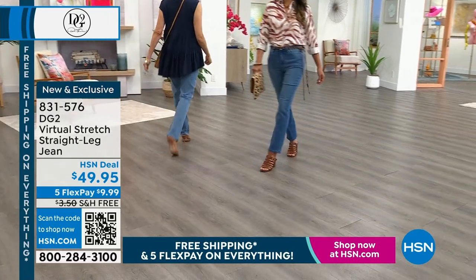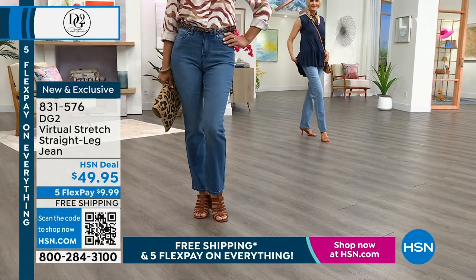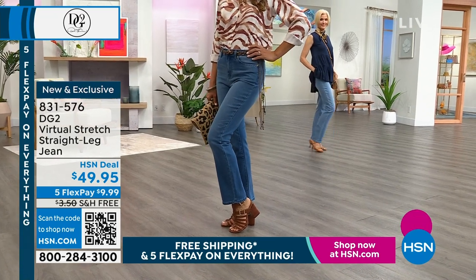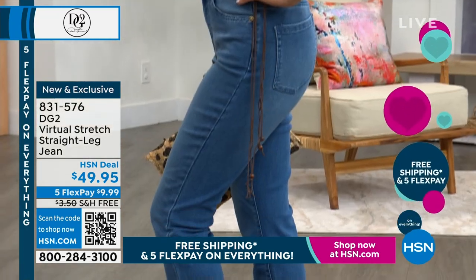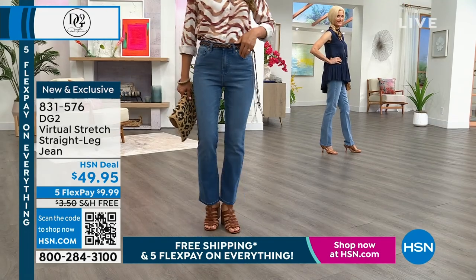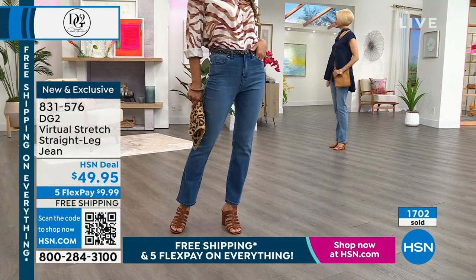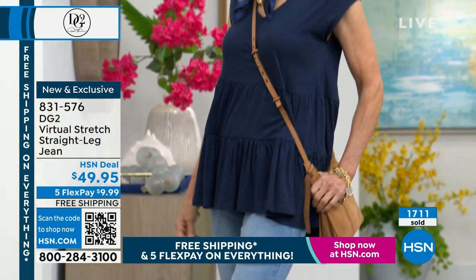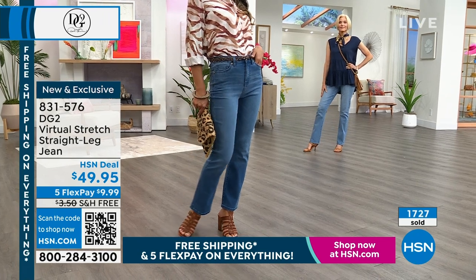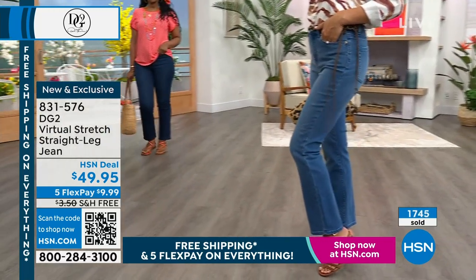For curvy women, skinny legs can accentuate hips, and too much flare can make you look rounder, so I love this straight cut. It's the cut every major designer is talking about — styles costing seven to nine hundred dollars. This is premium, prestige denim, and nobody does it better than DG2. This is your number-one most reviewed, most talked about, most requested fabrication — the one we can't keep in stock. We're literally making history with this new silhouette on our Customer Appreciation Finale.